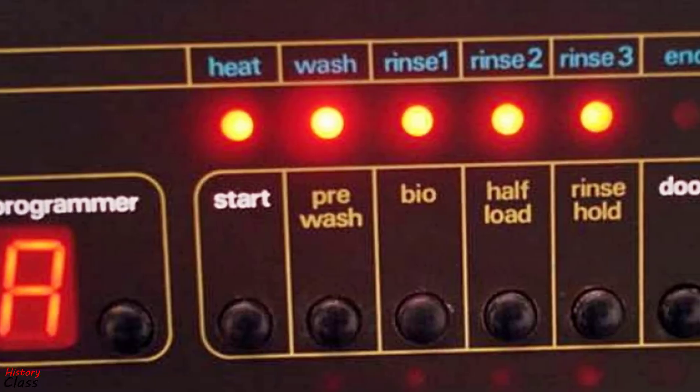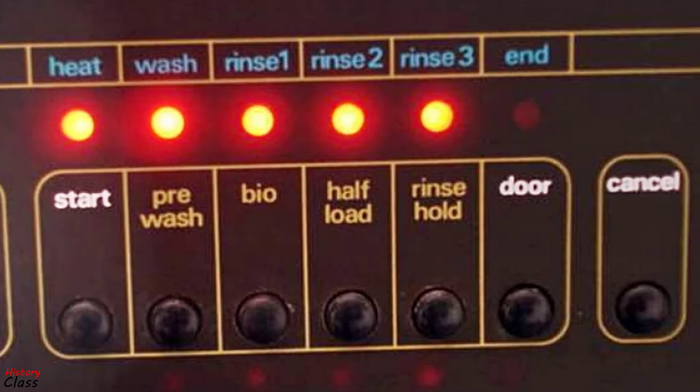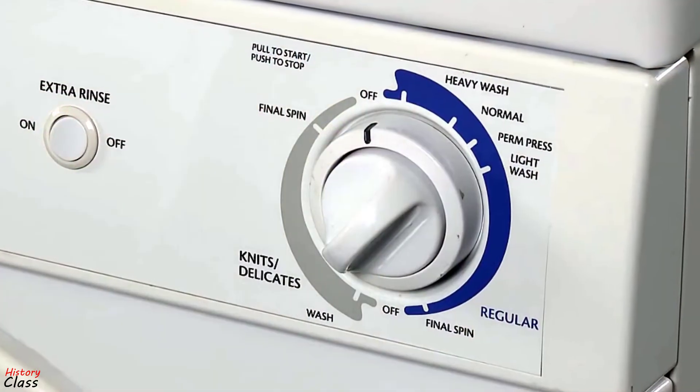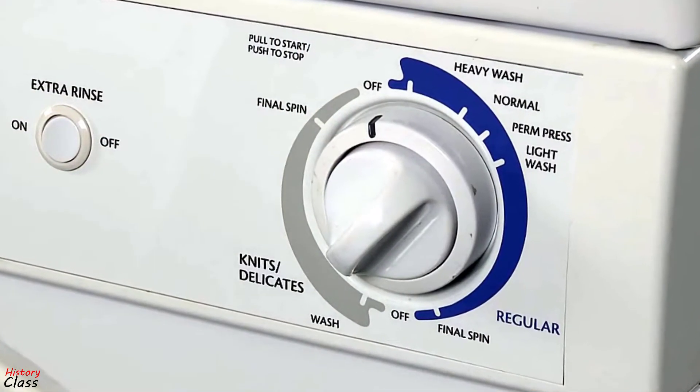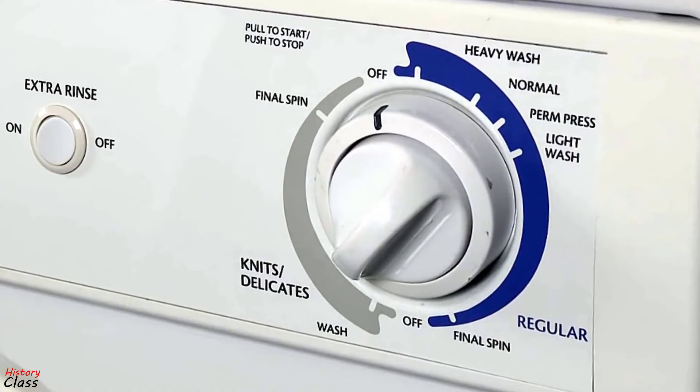In the early 1990s, upmarket machines incorporated microcontrollers for the timing process. These proved reliable and cost-effective, so many cheaper machines now also incorporate microcontrollers rather than electromechanical timers.